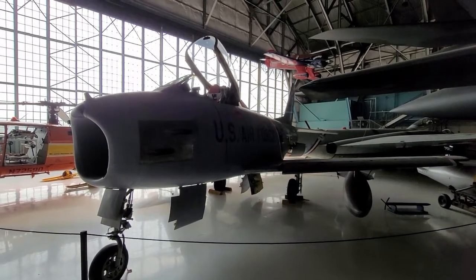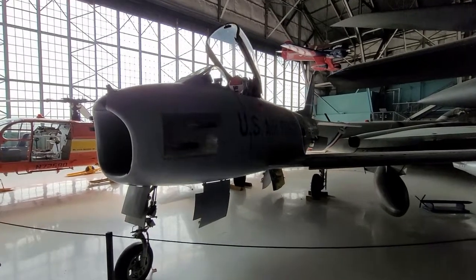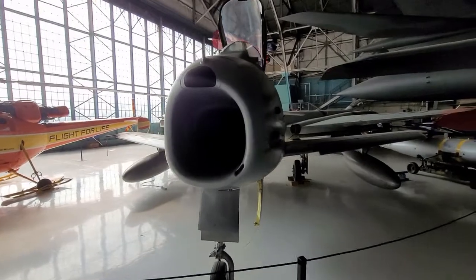Alright everyone, this is Everything Has History on site at the Wings Over the Rockies. A little follow-up to my video from yesterday regarding Lieutenant Colonel George Andrew Davis Jr.